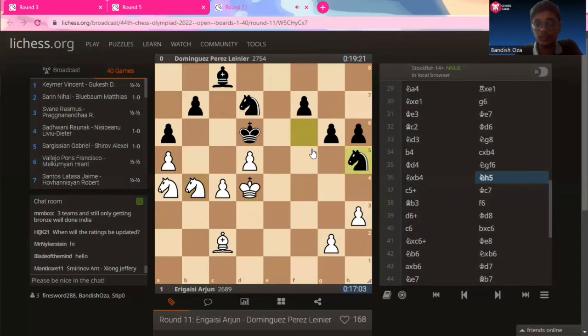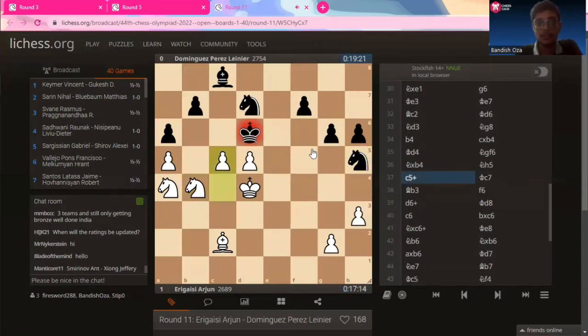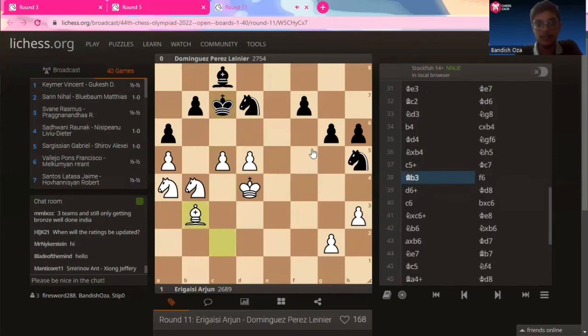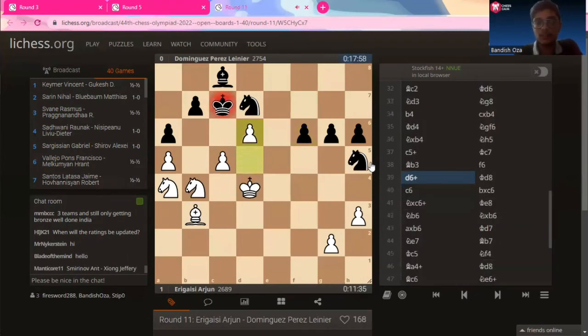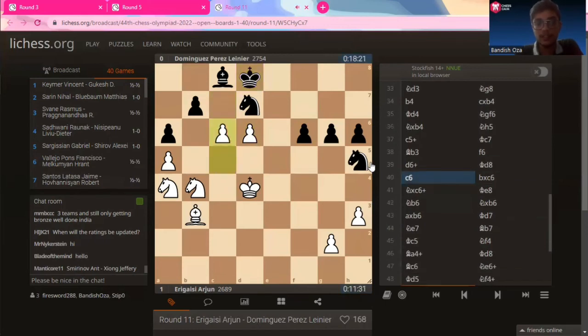Now that his king is nicely placed, Arjun grabs the pawn — knight captures on d4. Knight to h5. And now a simple pawn push — c-file check. King to c7, bishop to b3.